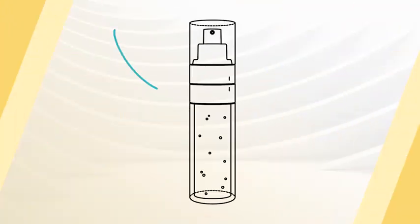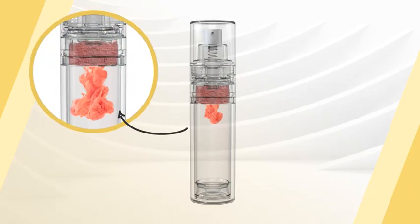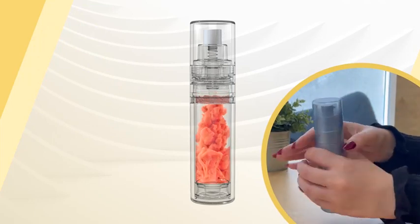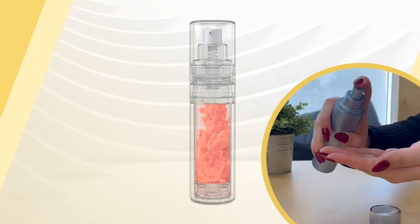Using a duo-mixed double-barreled airless formulation bottle, users can activate the ingredients in the comfort of their home with an easy twist and shake. The contents of the inner cavity will be introduced into the main bottle to create a freshly made solution, allowing consumers to enjoy the best possible version of the finished blended product.